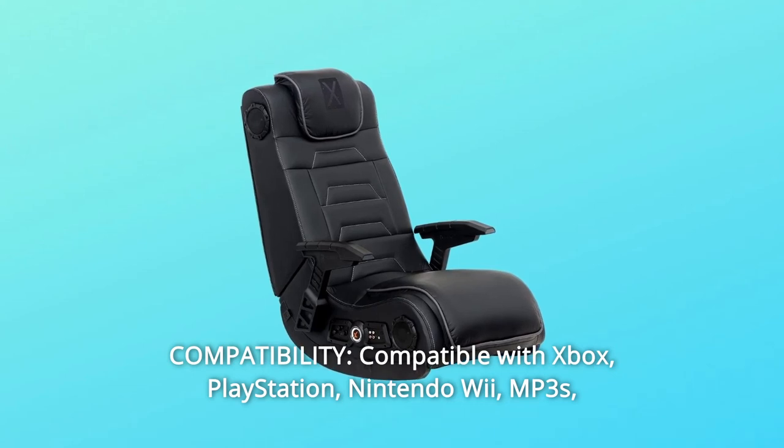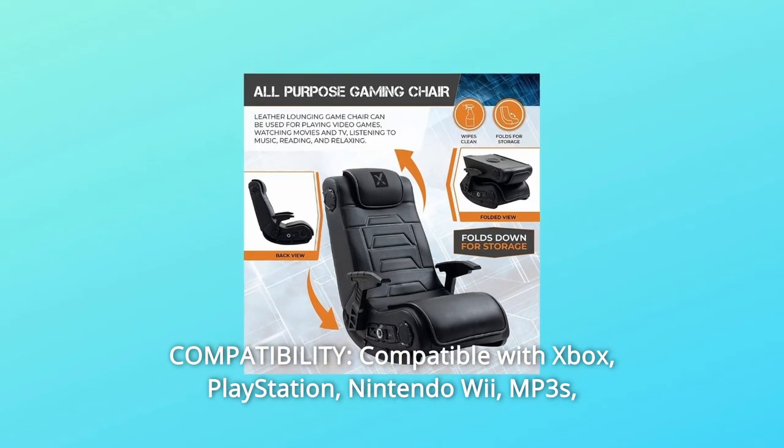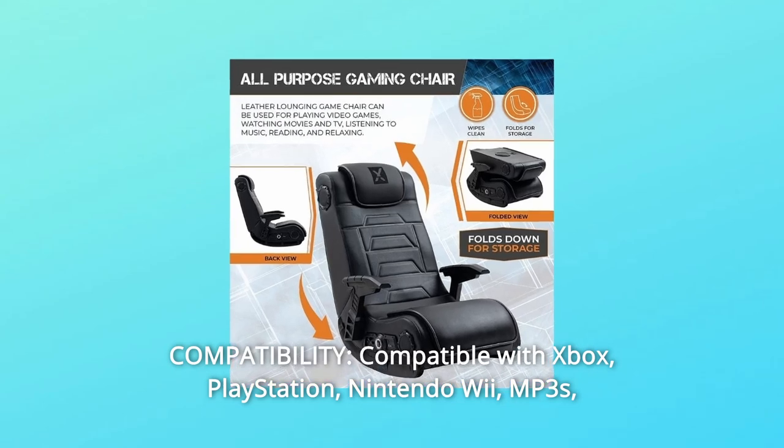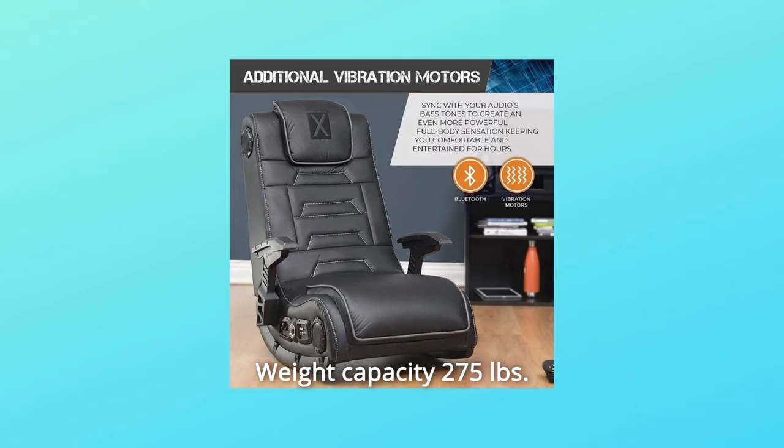Number 4: Compatibility. Compatible with Xbox, PlayStation, Nintendo Wii, MP3s, DVDs, and most other gaming systems. Weight capacity: 275 pounds.